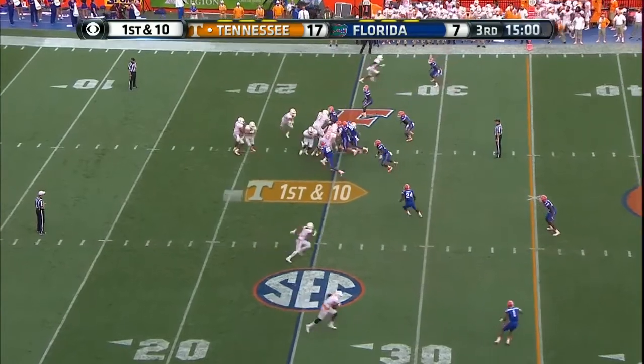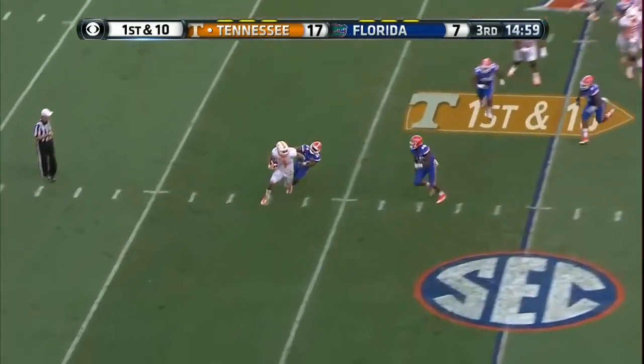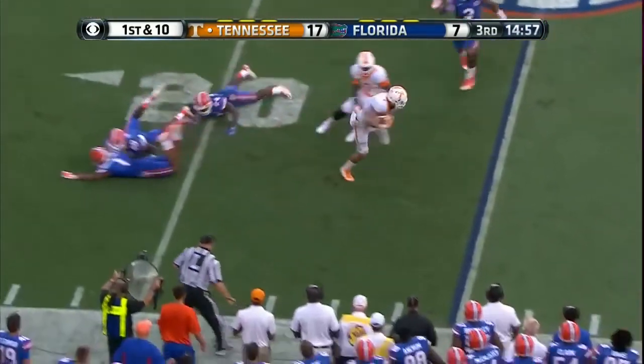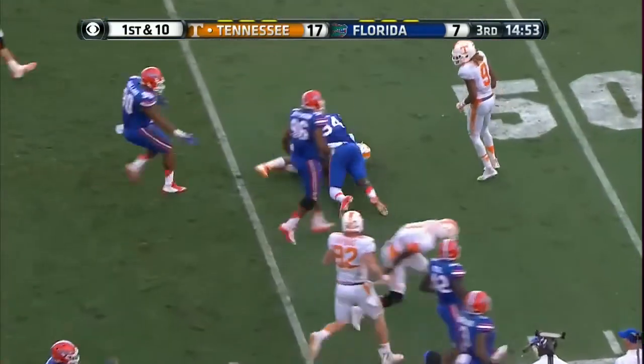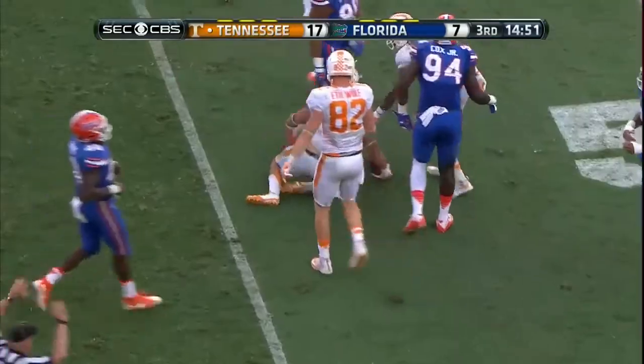They need way more. Look at the pursuit from the corner, and then look at Jalen Hurd — wow! Wonderful run to open the third quarter.